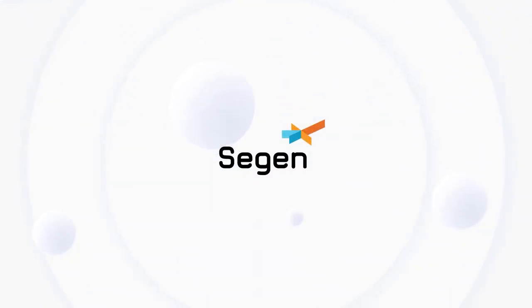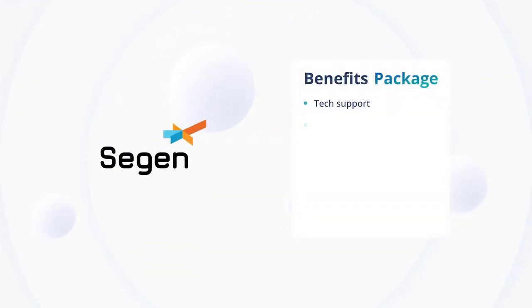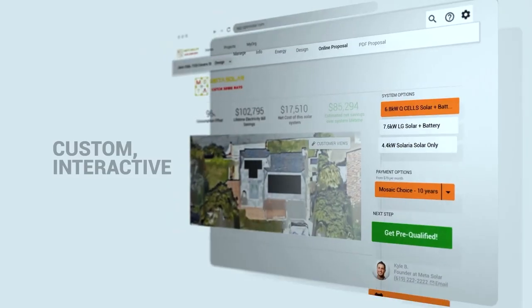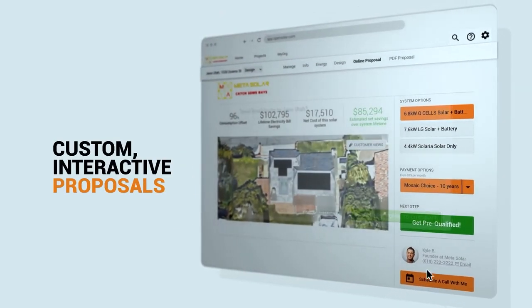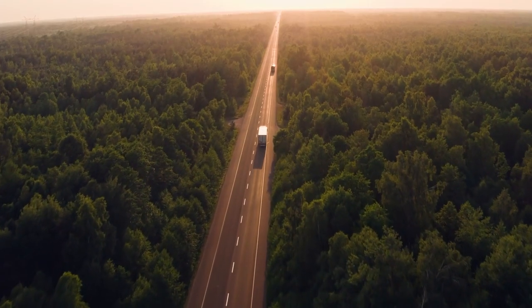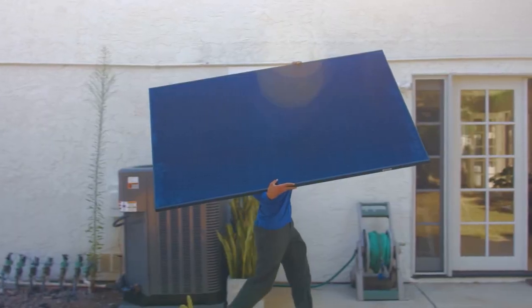Imagine all the benefits of working with CIGEN but without the endless admin, without the pile of paperwork, and with the ability to generate beautiful interactive proposals that convert into sales in just a few clicks. All the equipment just sold to your customer, fulfilled and delivered by CIGEN the next day.